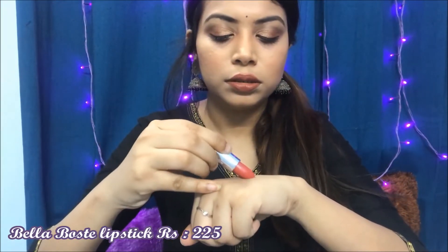The smell is so good! The next product I received is this Bela Vosted lipstick in the shade PT Punch. This retails for 225 rupees. It's a beautiful peachy-pinky kind of shade — very beautiful color with a semi-matte finish. And this is how it looks on my lips.